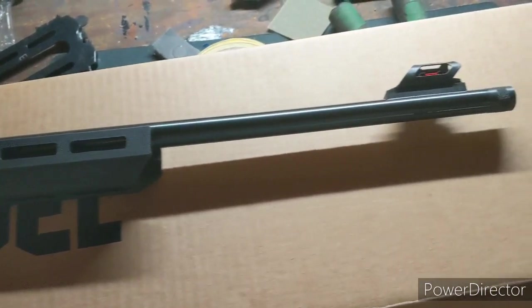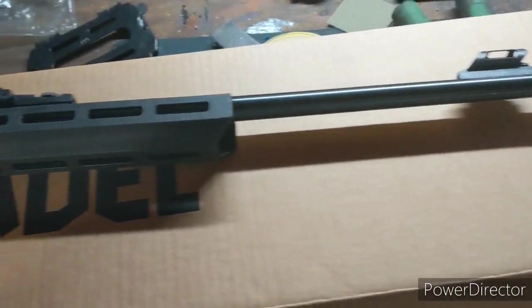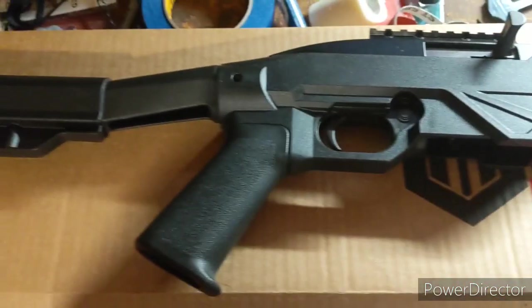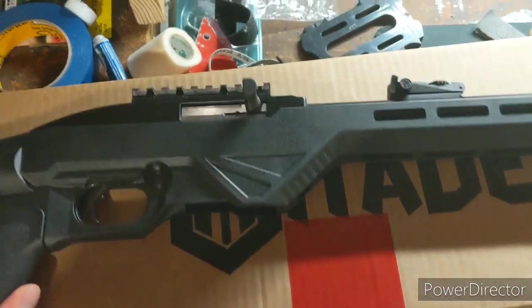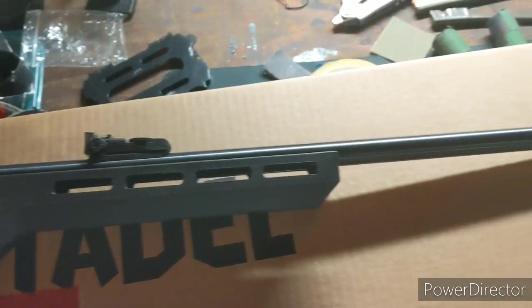I don't know what to do with that money. Does it help anybody, or just line somebody's pockets? Who knows. But anyway, that's enough of that. Let's just enjoy the rifle. Can't wait to take it out shooting this weekend.